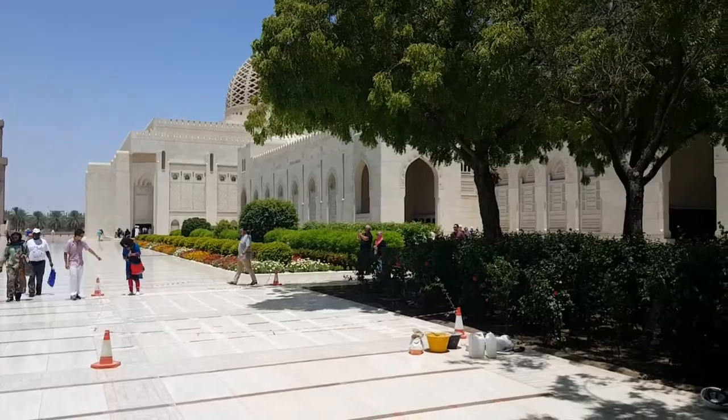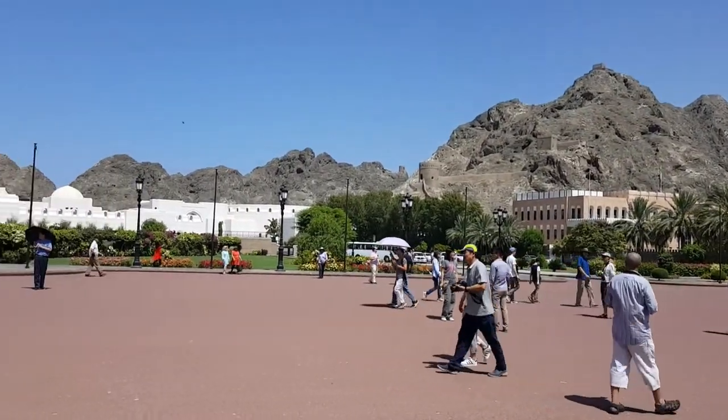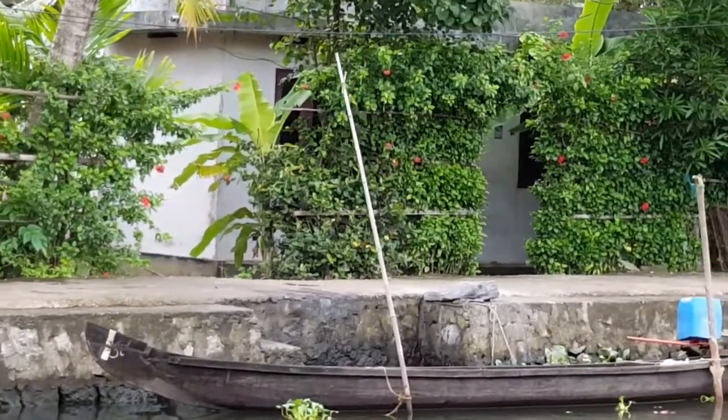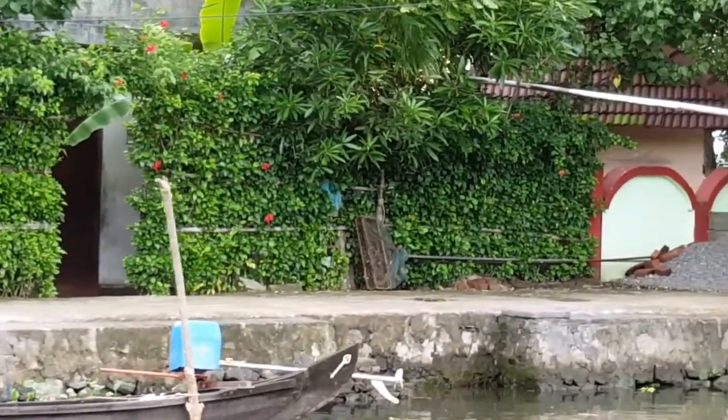This is one of the palaces around there that we went to. And this is the largest mosque in the world — sorry, I forgot what it's called, but it's named after the current Sultan of Oman. And now here we are in India.